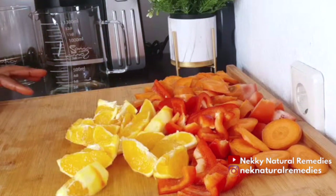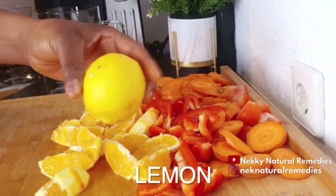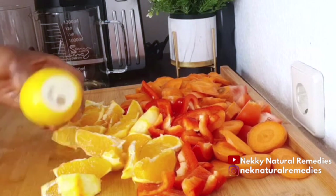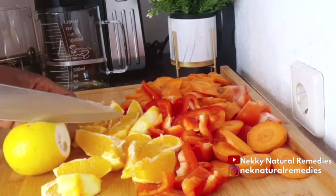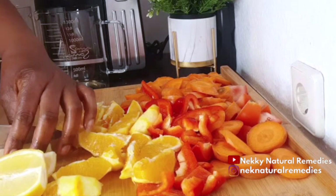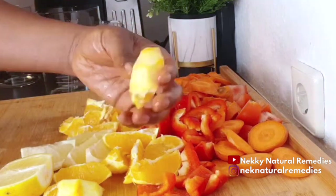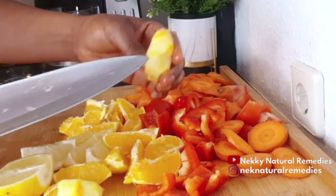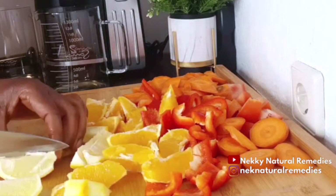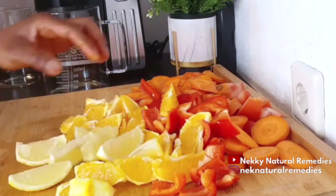Another citrus food I will be adding here is lemon. Lemon is also high in vitamin C. For the lemon, I'm not going to be peeling it — I'm just going to be juicing it with the skin. Also, when I cut the orange, I did not peel everything off — I cut it with some of the white part. This white part also has its own benefit, so when you're cutting your orange to juice it, leave the white part, as it is also good for the body.